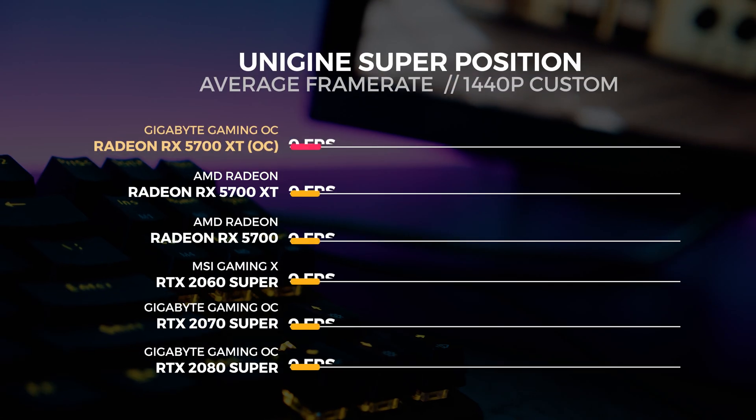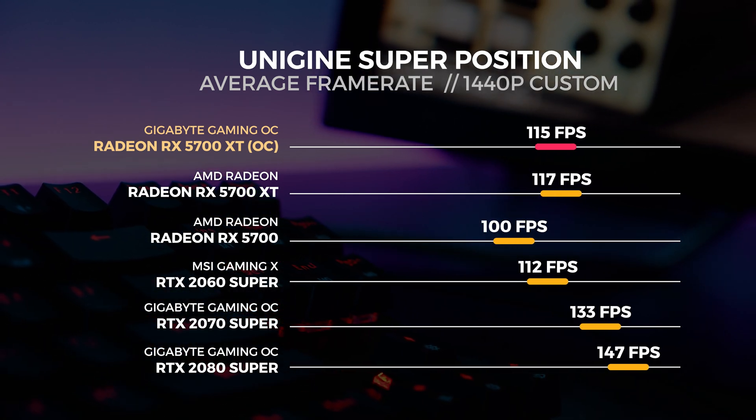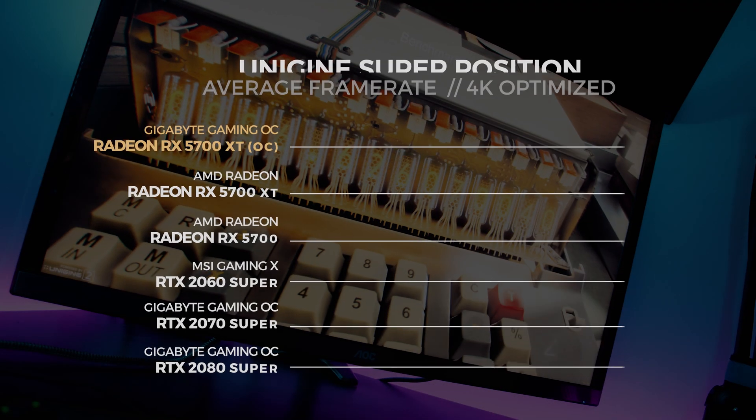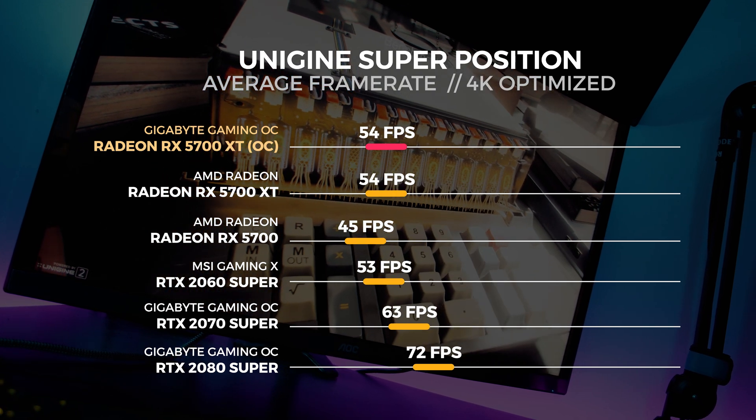You're probably going to pick up on the pattern from these tests and know how this stacks up against the reference card already. Moving on to Unigine Superposition — we performed three tests in total: the 4K optimized preset, the 1080p extreme preset, and a custom 1440p preset with depth of field and motion blur disabled. For the 1440p custom test we saw the 5700 XT Gaming OC get an average score of 115 frames per second, and for the 4K optimized test, 54 frames per second.